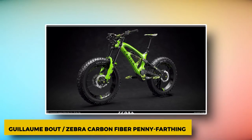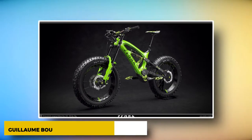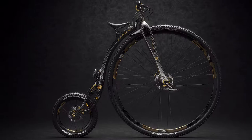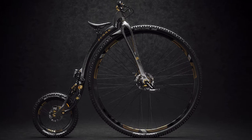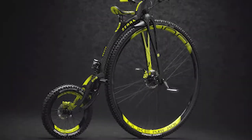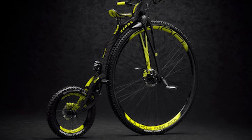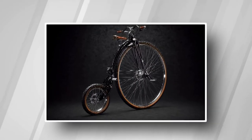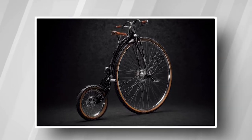The Guillaume Belt Zebra Carbon Fiber Penny Farthing. Guillaume Belt, a computer graphics artist, rethought the classic ordinary bicycle from the Victorian era, also called a penny farthing, as a modern off-road-ready machine with a carbon fiber frame and suspension for the small rear wheel. His renderings have an uncanny lifelike look and well-thought-out technical details.